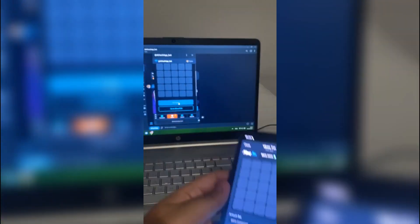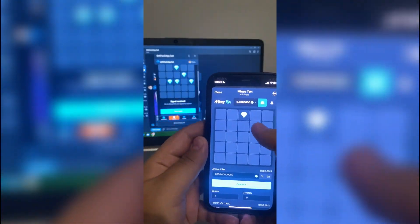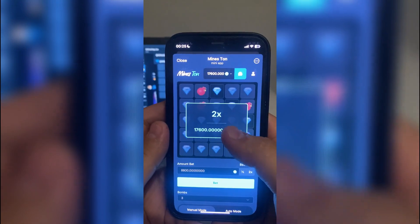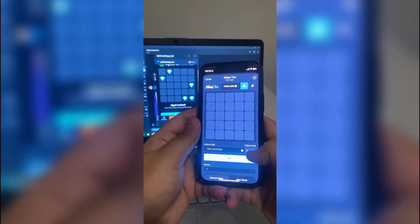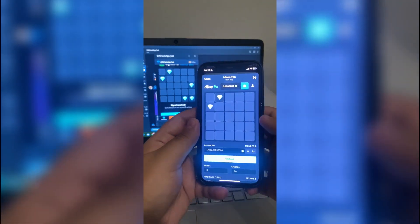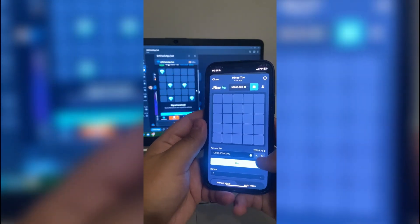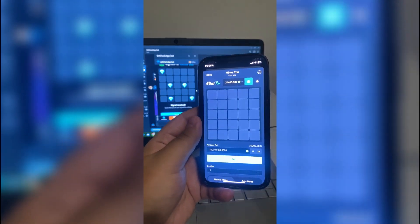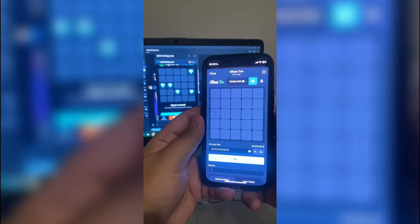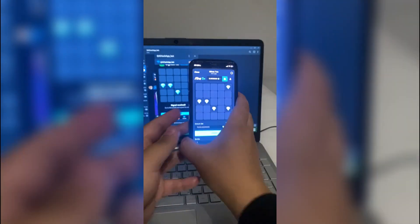I decided to stretch the session a bit longer and see how it performs over time. Some platforms start showing their flaws after a few rounds, but here everything still worked like clockwork. The logic the assistant uses seems minimalistic but accurate — no extra complexity, just follow the pattern and it works. And that's kind of the point. People want crypto tools that are effective without needing a deep understanding of blockchain algorithms.